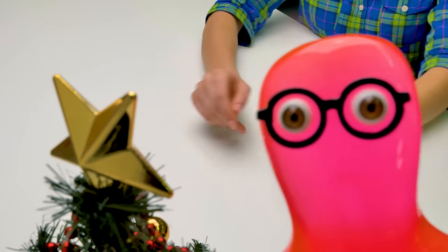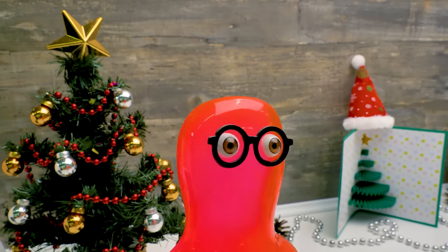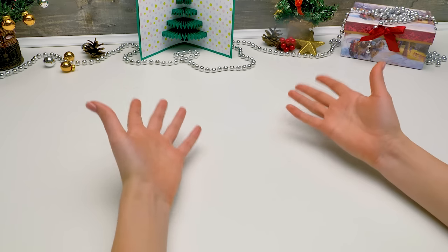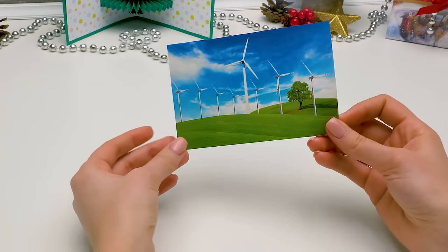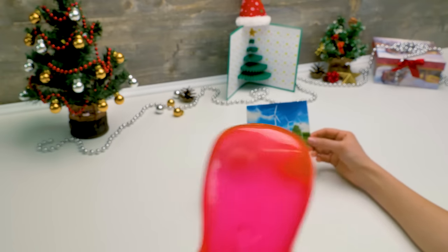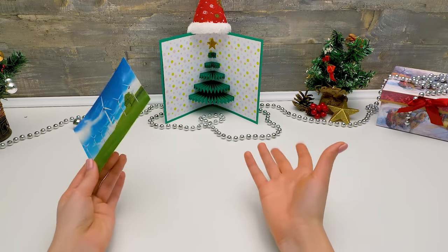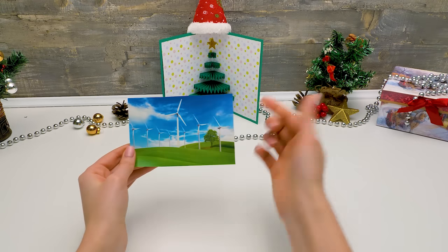Hi, guys! Today we're making a Christmas mill — a wind turbine house! Susie shows Sam a component and asks if he knows what it is. Sam claims to know, of course, but Susie says to wait until the project is done. Guys, if you know what this is, write in the comments!